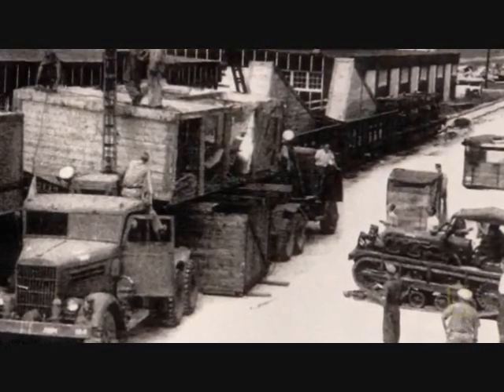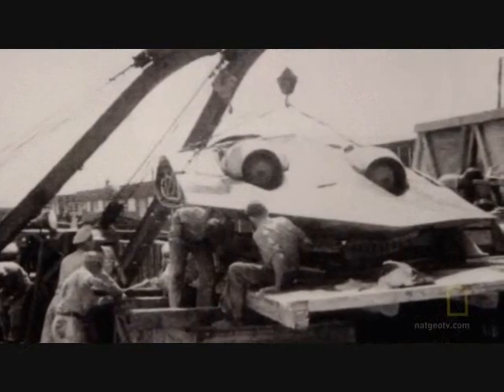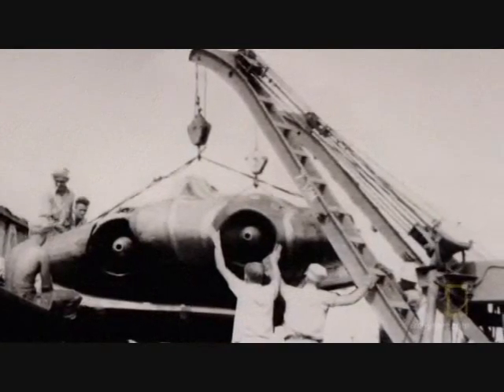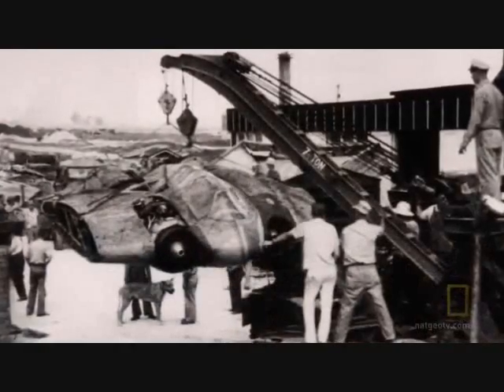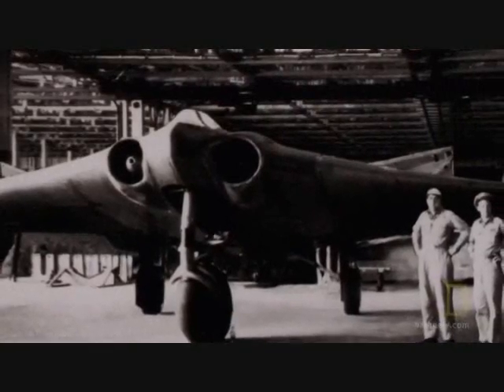In July 1945, the Horten 229 and other advanced Nazi aircraft are shipped back to the United States under the code name Operation Seahorse. The bat-wing fighter is reassembled, but its flying and stealth capabilities are never tested.